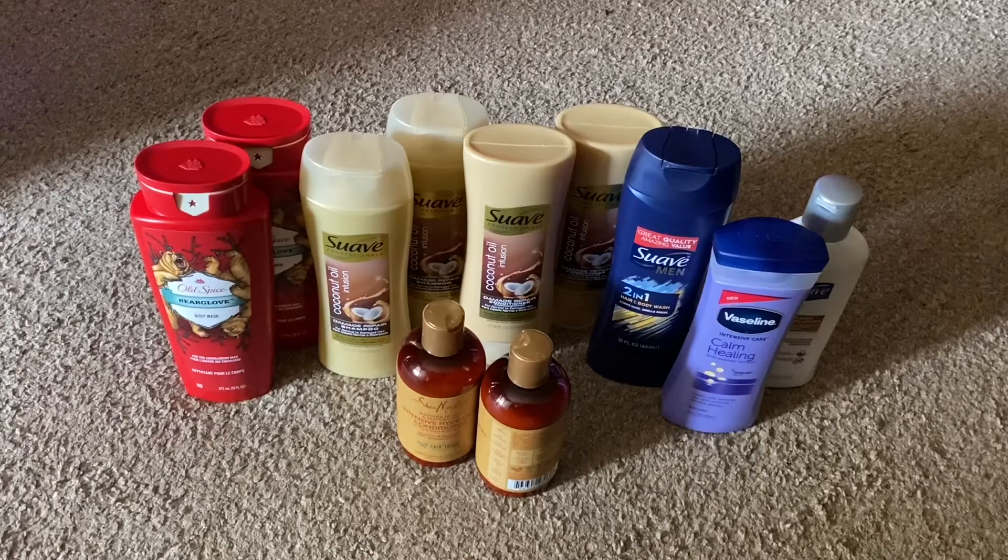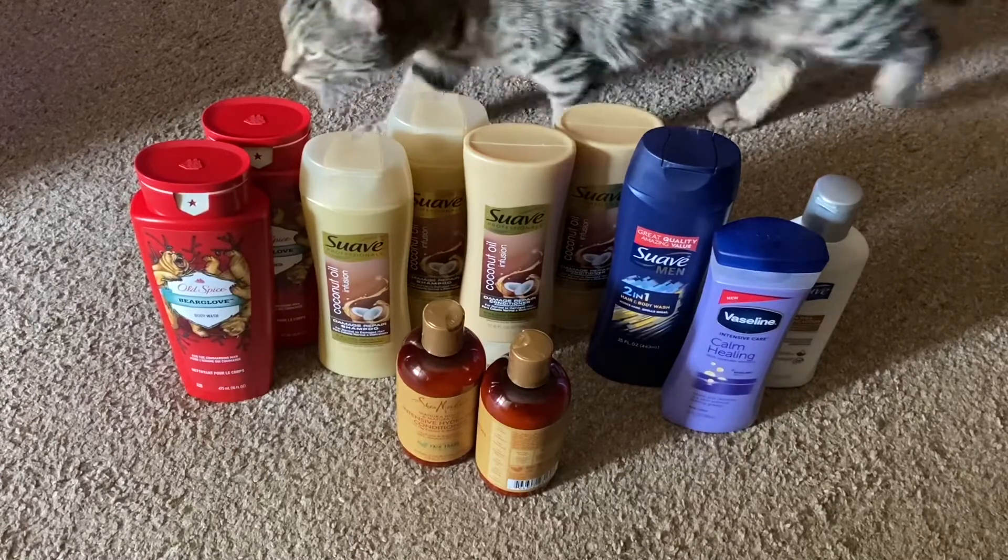Then I got one of your Suave Men 2-in-1, that's $2. One of your Vaseline 10-ounce lotions, that was $3.50. Got one of your Suave Lotion 10-ounces, which was $1.95. And then I got two of your Shea Moisture Intensive Hydration Conditioner, and those were $6.95 each.